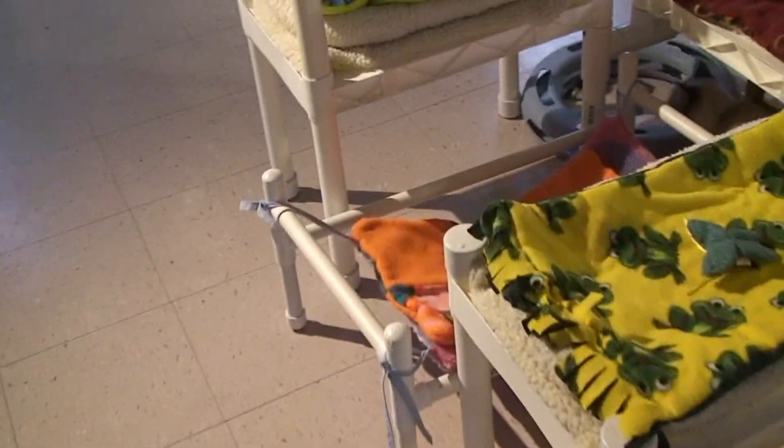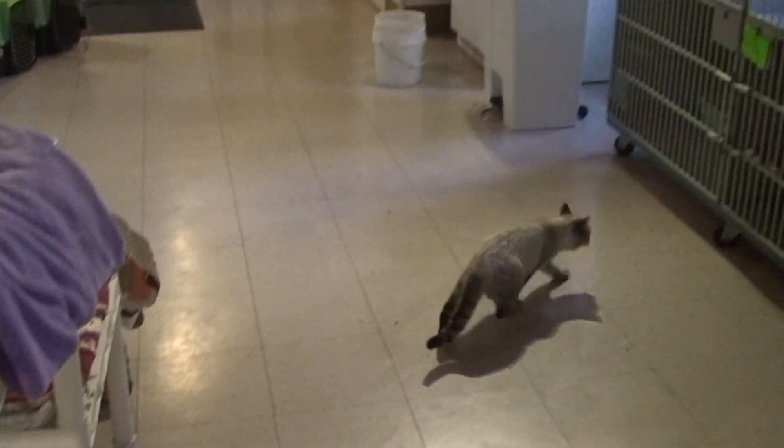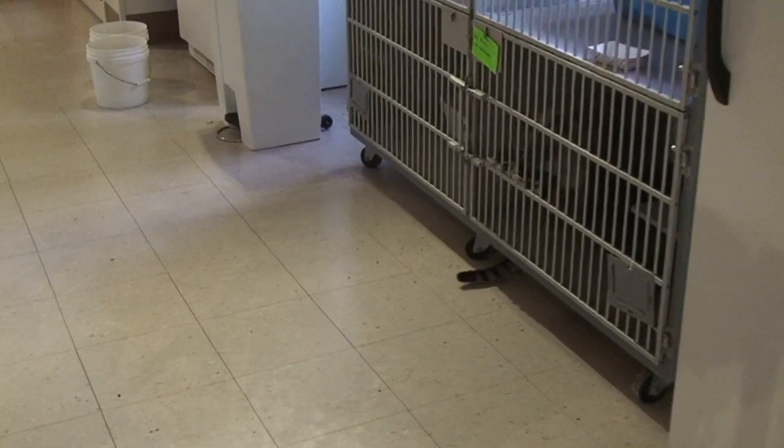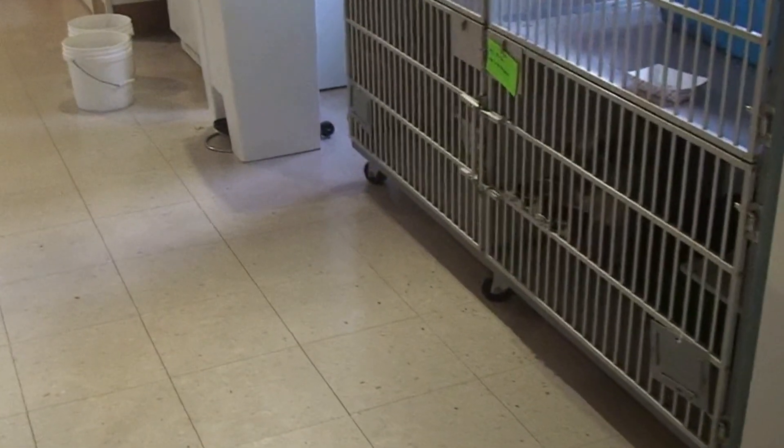Let's see if I can... she's going underneath all this jungle gym stuff and you're not able to see her. There she goes. Now she's going to go and hide. And again, that's not unusual — this is her first time out just exploring. But I'm very pleased with what we're seeing so far.